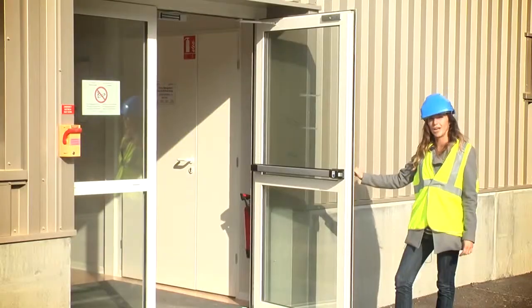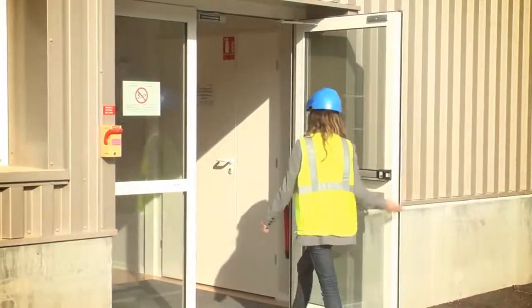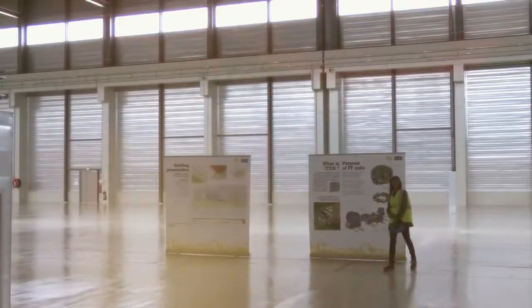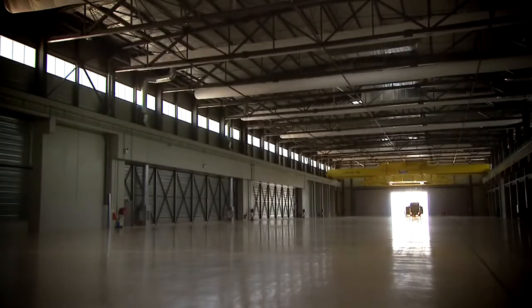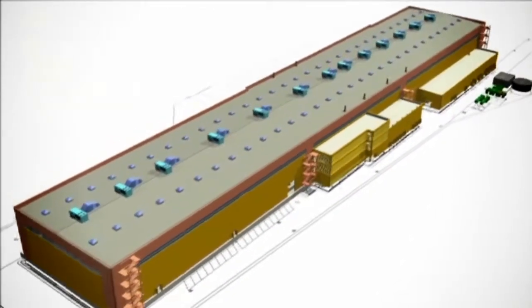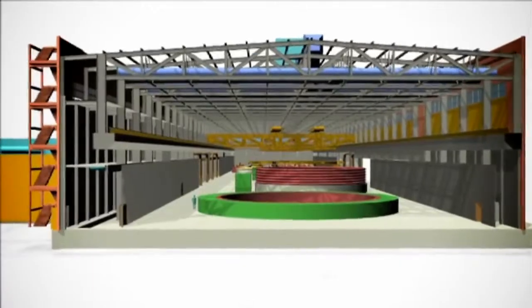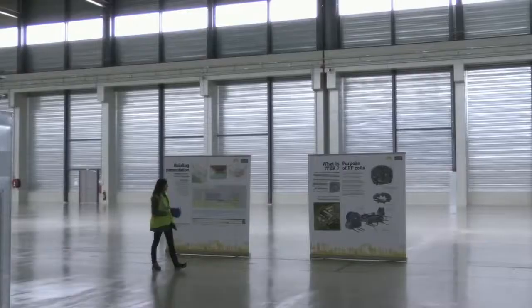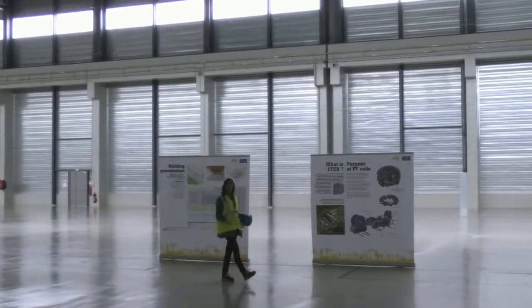So now we have arrived at the PF Coils building. Come on inside, let's have a look. We are in the poloidal field-coil magnets building. This installation is the biggest of the ITER facility — 252 meters long for 12,000 square meters. This is where four of the six poloidal field-coil magnets are going to be manufactured. Those components are the only components that are going to be manufactured here in Saint-Paul-les-Durance.